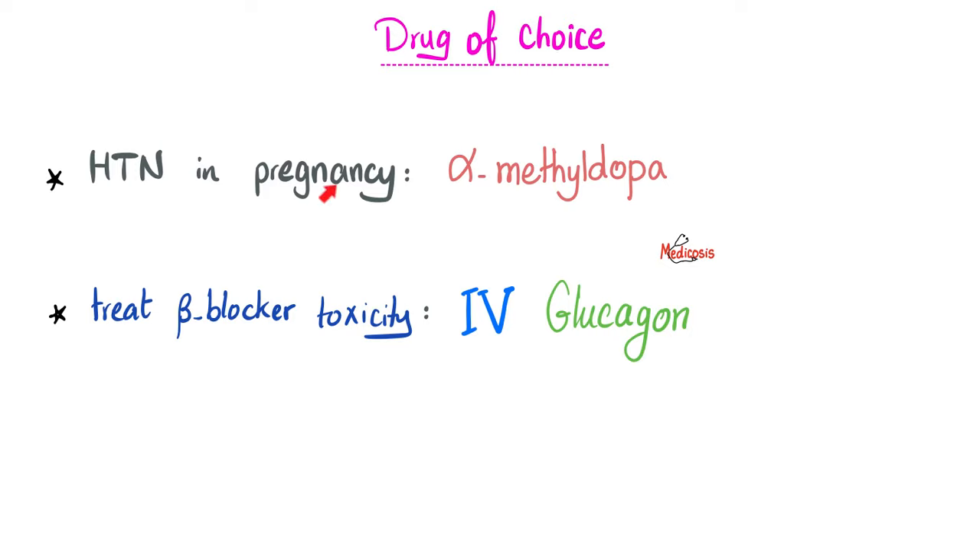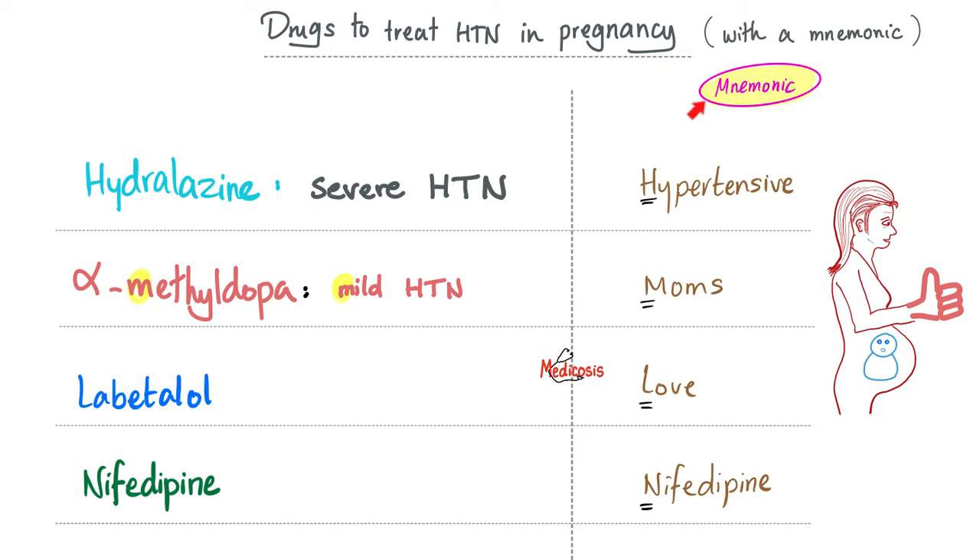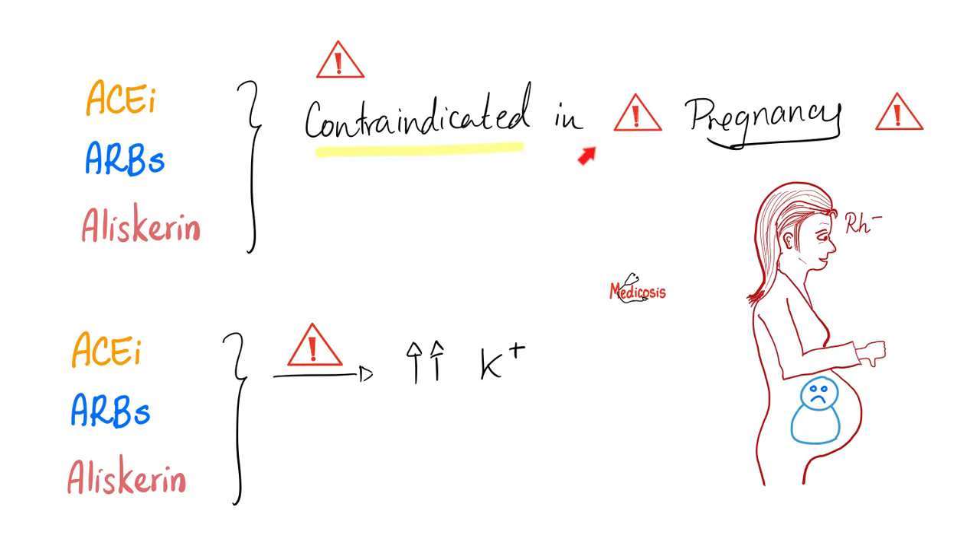The drug of choice for mild-to-moderate hypertension during pregnancy is alpha-methyldopa. The drug of choice for beta-blocker toxicity is glucagon. For hypertensive moms, remember the mnemonic: hypertensive moms love nifedipine — H for hydralazine, M for alpha-methyldopa, L for labetalol, N for nifedipine. ACE inhibitors, angiotensin receptor blockers, and aldosterone antagonists are contraindicated in pregnancy and also cause hyperkalemia.